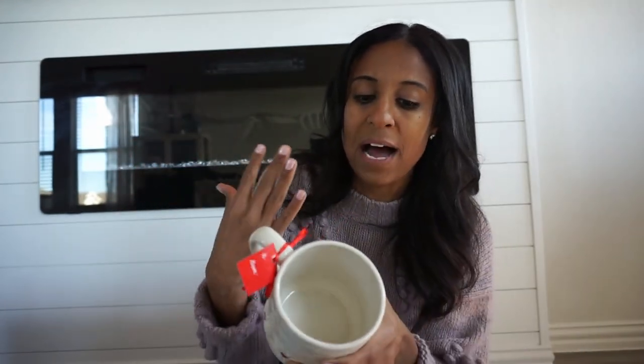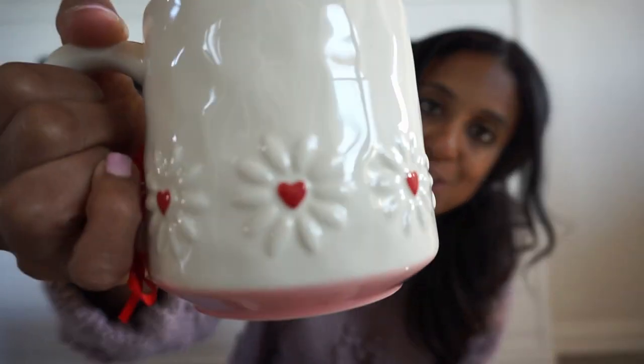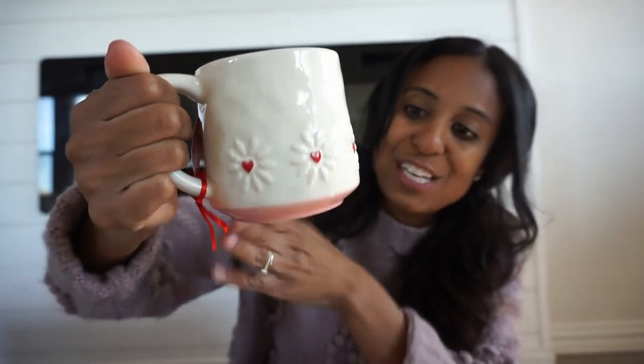I grabbed two — they only had two at my Home Goods. It states that it is painted by hand, so both are slightly different, but I just thought they were so cute. I don't do like a coffee bar, more of a coffee station, so I put these in the cupboards and drink out of them — they're not for display, they just make me happy. I've been collecting holiday mugs and I'll bring down at least two for whatever holiday or season it is. You really can't beat it for $5.99.